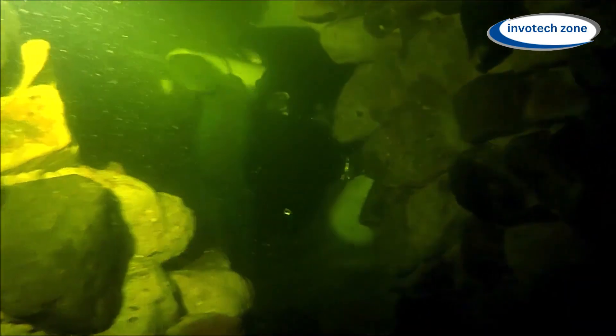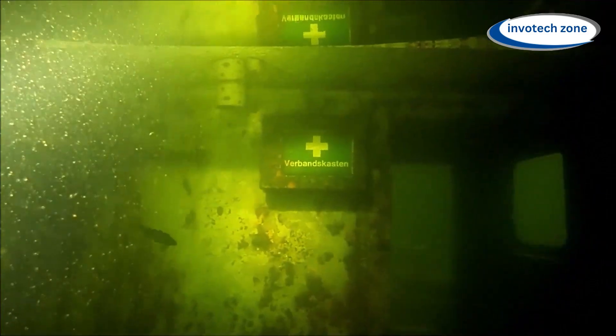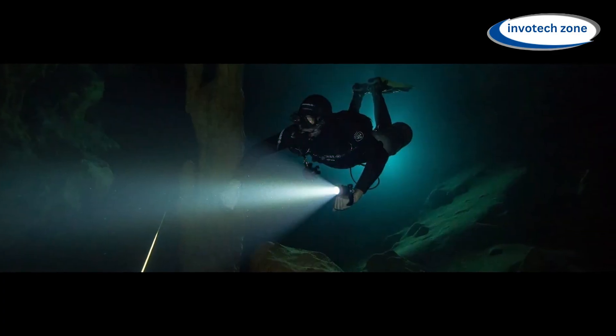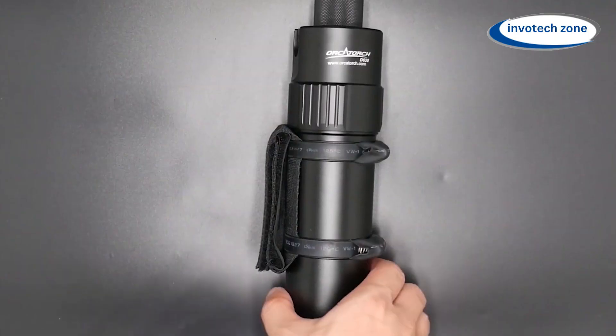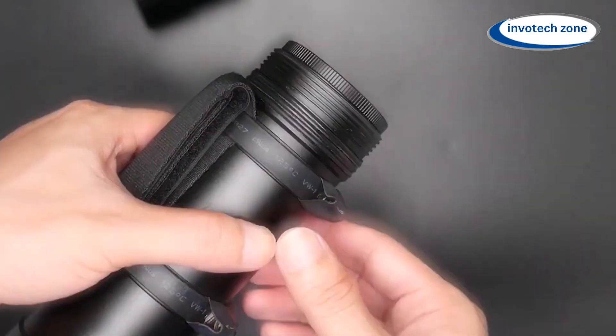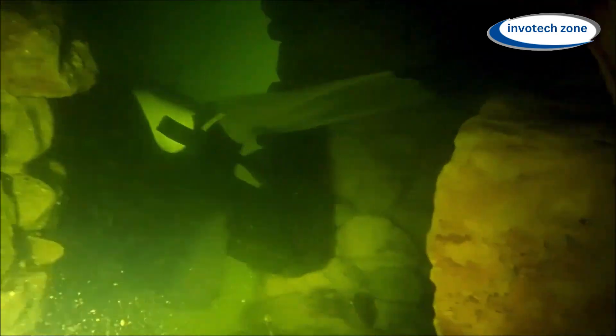The D620 is unique in that it is quite versatile. This diving light is capable of exploring underwater tunnels, wrecks, and coral reefs. It adjusts to different diving situations with its wide beam angle and variable brightness levels, giving you the best visibility possible wherever you dive. With its unparalleled performance and reliability, the Orca Torch D620 is sure to illuminate your underwater adventures like never before.